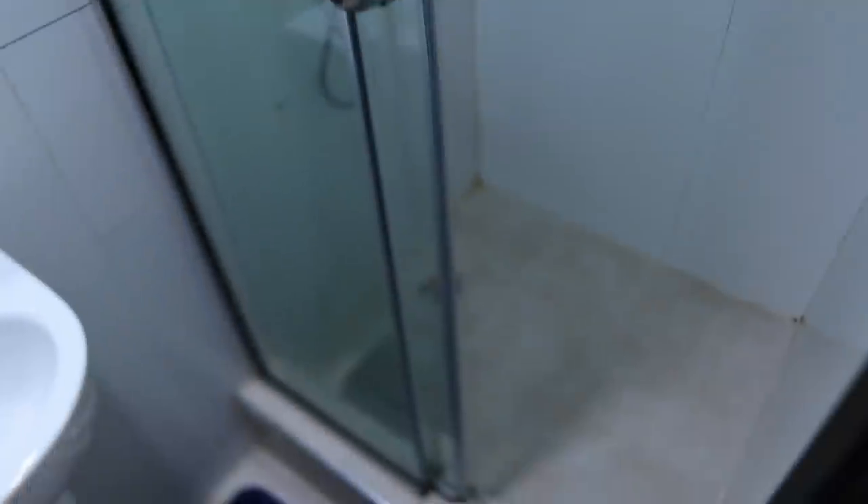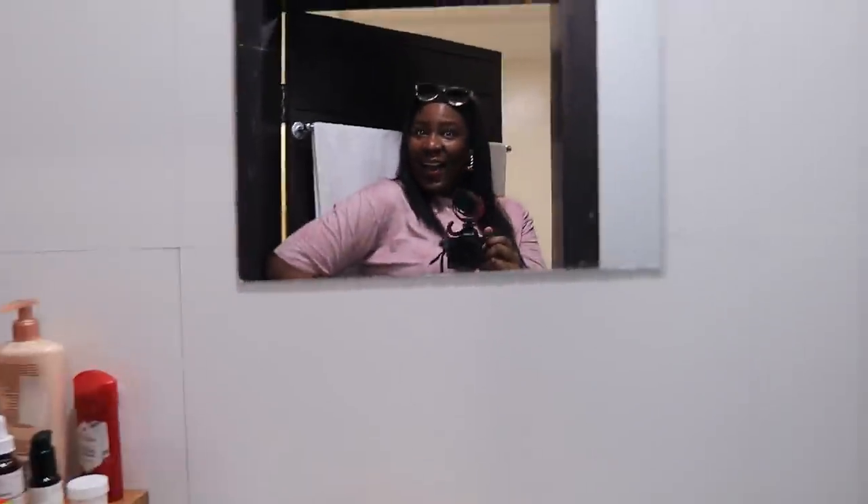Then this is the bathroom. So this is the bathroom — nothing much to see here.